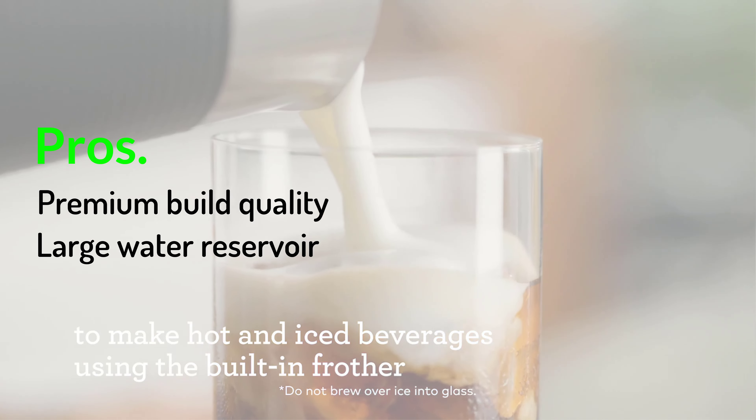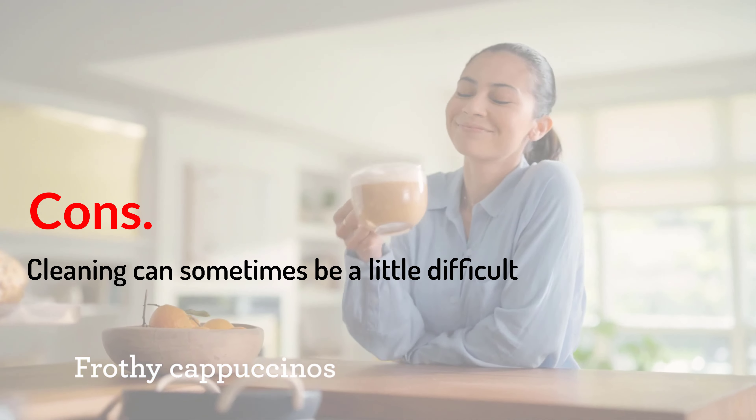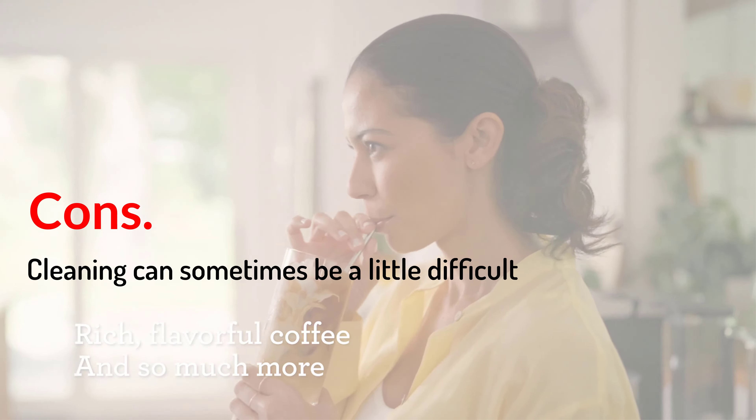The K-Cafe Smart also has a built-in milk frother that allows you to make lattes and cappuccinos in addition to regular coffee. Key features: smart functions via app and voice assistant, multi-drink capability, built-in frother, various brewing styles and modes. Pros: premium build quality, large water reservoir, custom brew strengths and temperature control. Cons: cleaning can sometimes be a little difficult. Number four: Ninja CP307 Hot and Cold Brewed System.